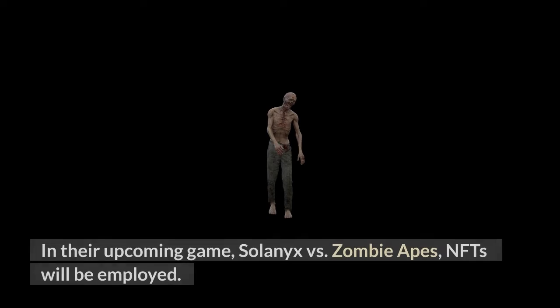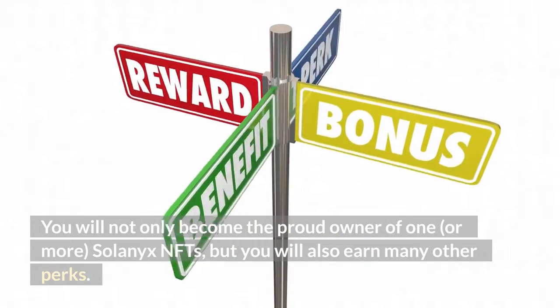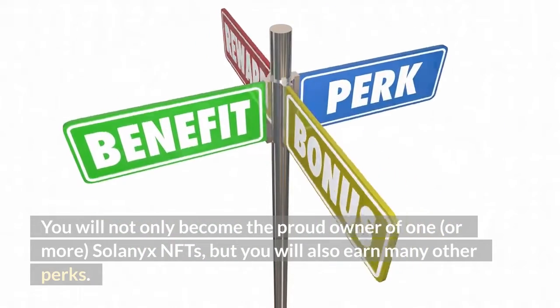In their upcoming game, Solonix vs. Zombie Apes, NFTs will be employed. You will not only become the proud owner of one Solonix NFT, but you will also earn many other perks.